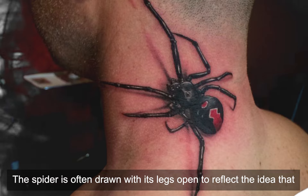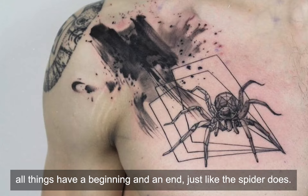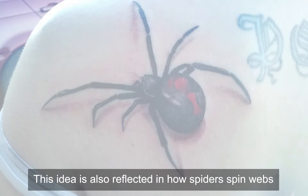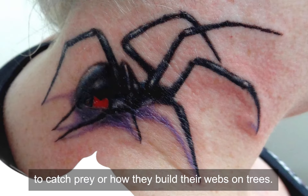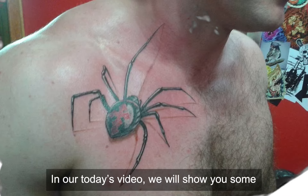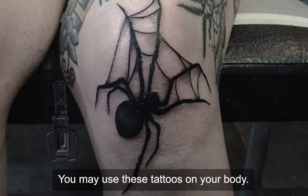The spider is often drawn with its legs open, reflecting the idea that all things have a beginning and an end, just like the spider does. This idea is also reflected in how spiders spin webs to catch prey or how they build their webs in trees. In today's video, we will show you some unique and attractive spider tattoo designs for you. You may use those tattoos on your body.